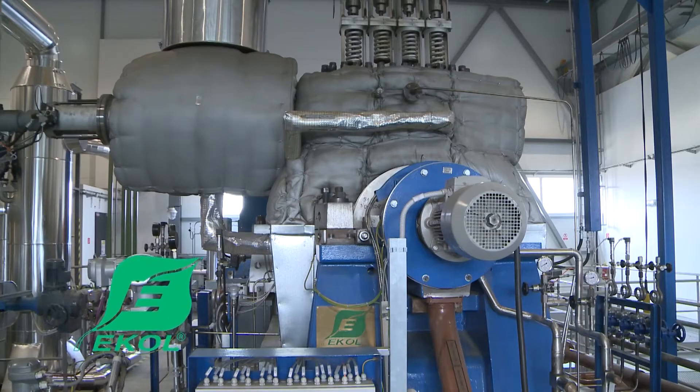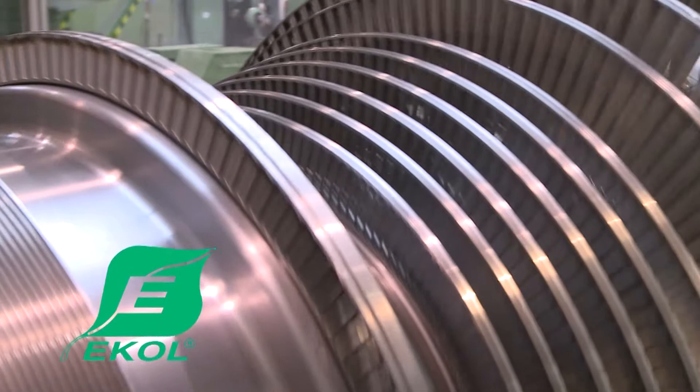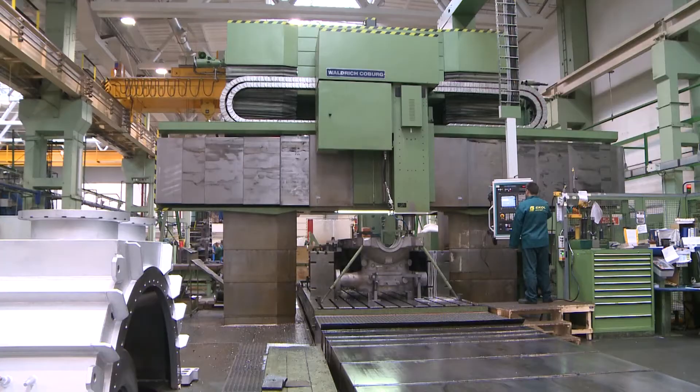ECOL has been on the energy market for over 20 years, during which time the company has delivered more than 50 steam turbines of various types to customers in many countries, with outputs varying between 2 and 70 megawatts.